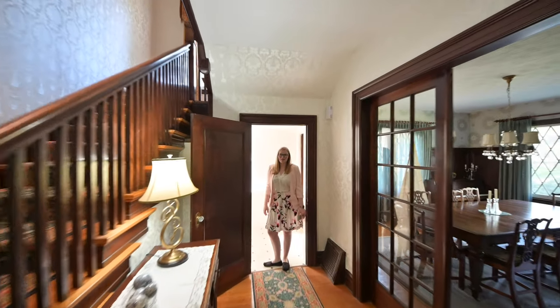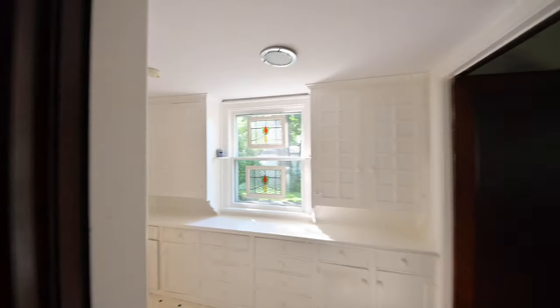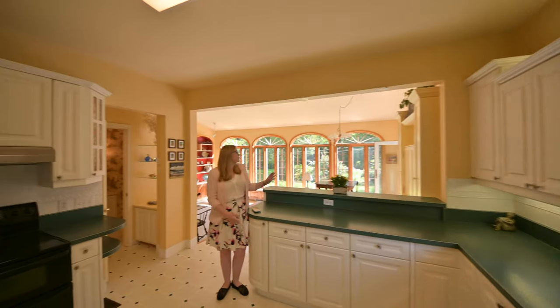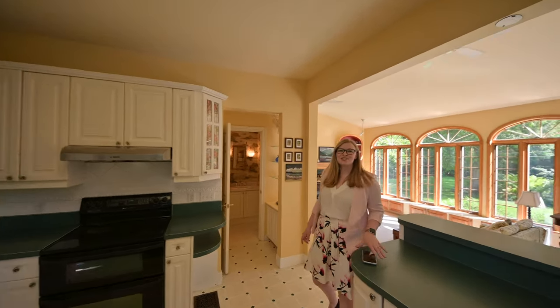Follow me through the original butler's pantry and into the kitchen. From the kitchen, we have a beautiful view of the extension that was added in 1995, and access to a full bathroom.